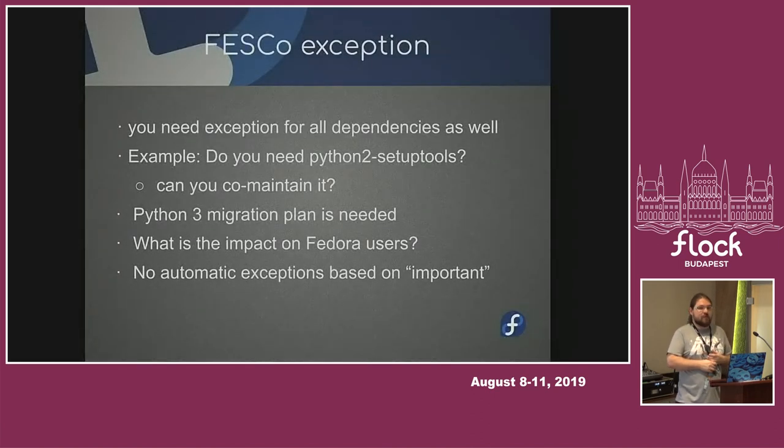Obviously, when you request something and say I need an exception for Python requests, and there is an existing maintainer of Python requests, they need to agree to keep the Python 2 bit, or it's cut out to a separate package and it's yours. Maintaining Python 2 software will be very hard, and that's the point — because we just want to get rid of it.